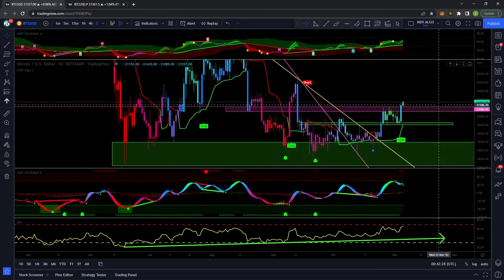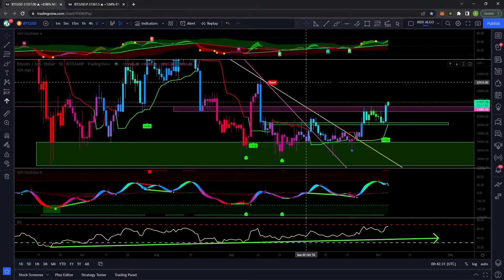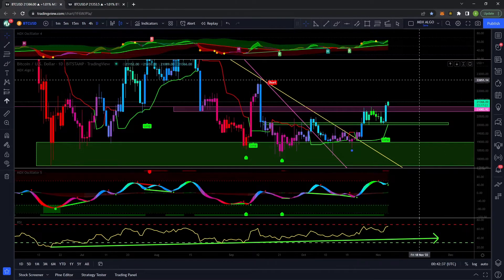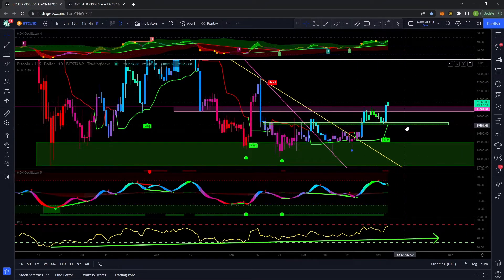Those are just a couple of targets that might be worth looking at, guys. Of course, none of this is financial advice — always do your own research. Just have your head on a swivel because things could get very volatile in both directions. I already outlined why I thought we were bullish the other day after we had Fed news and we didn't break below 20k.